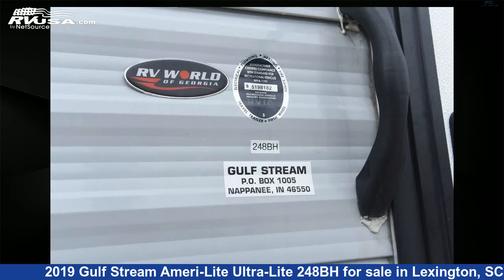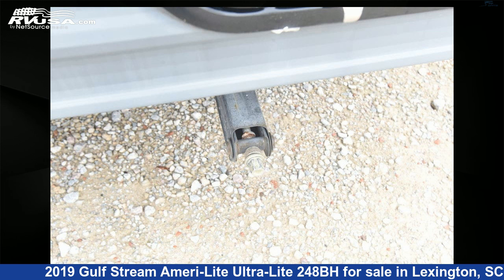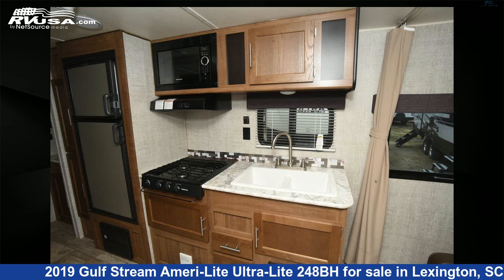This used Gulfstream is 26 feet 5 inches in length and features Sleeps 8. For more information and pricing on this unit, and to see all units available for sale by Johns RV Sales and Service, visit RVUSA.com.